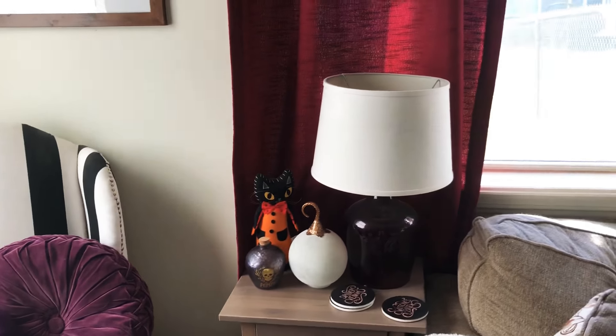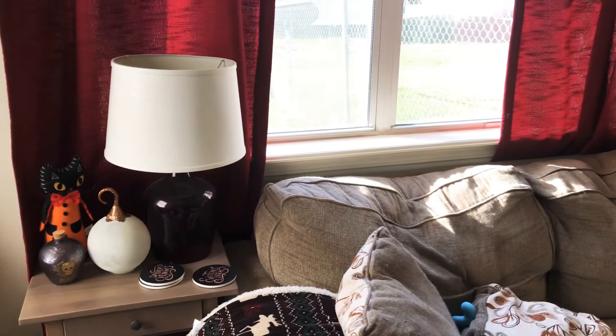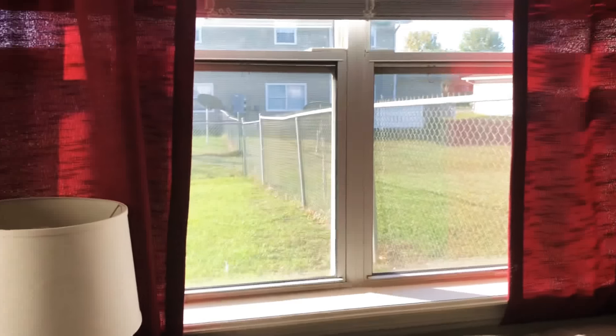So like I was saying before, this is the Halloween house tour of our house in 2018. That's our backyard.